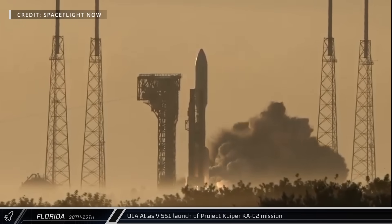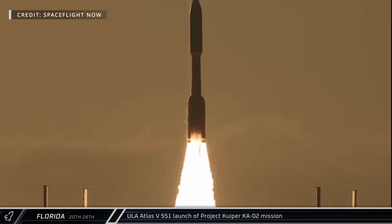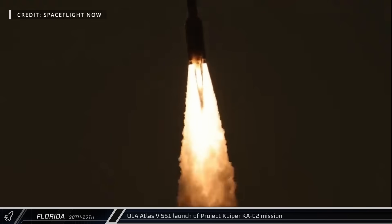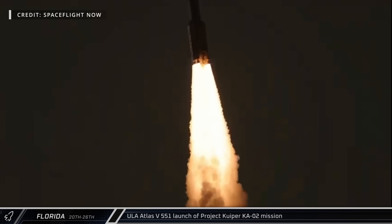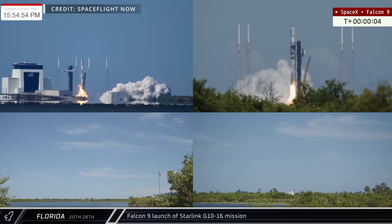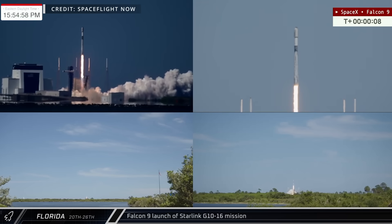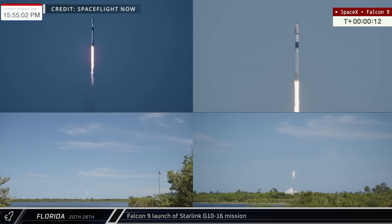Marking the second launch of the day, United Launch Alliance's Atlas V 551 lifted off from SLC-41, carrying 27 of Amazon's Project Kuiper telecommunications satellites into low Earth orbit. Amazon plans to launch thousands of these satellites in the coming months. Launching from SLC-40 on Wednesday, Falcon 9 Booster 1080 lifted off for the Starlink Group 10-16 mission, carrying another 27 satellites into orbit.